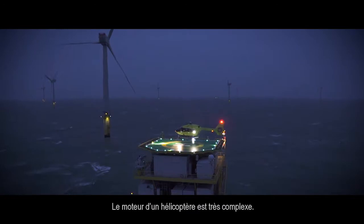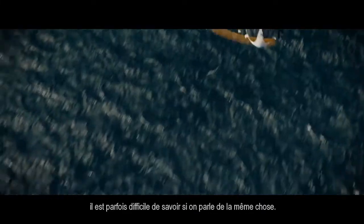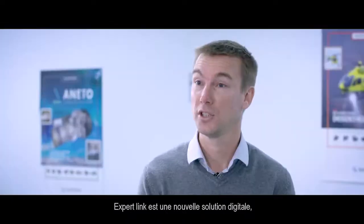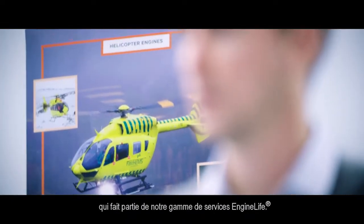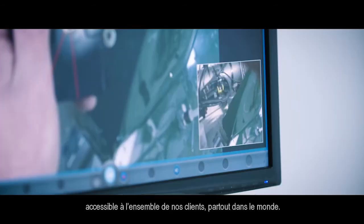A helicopter engine is a very complex machine. Even for an expert, it's not easy to be sure that we are talking about the same thing. ExpertLink is a new digital solution, part of the Engine Live services.